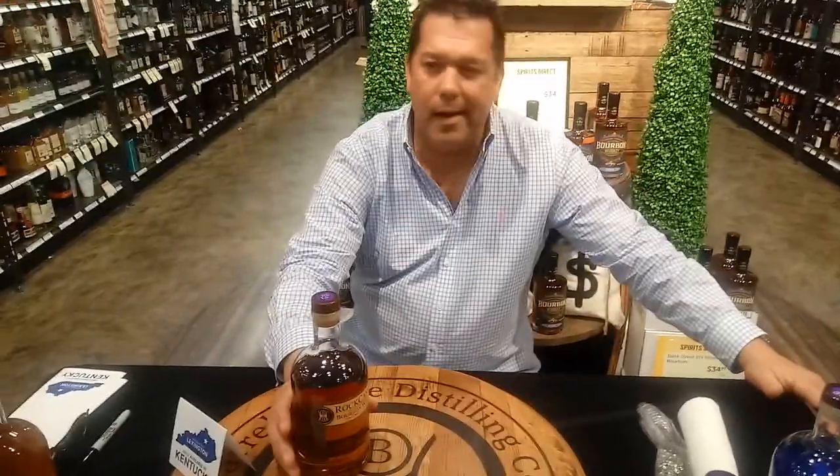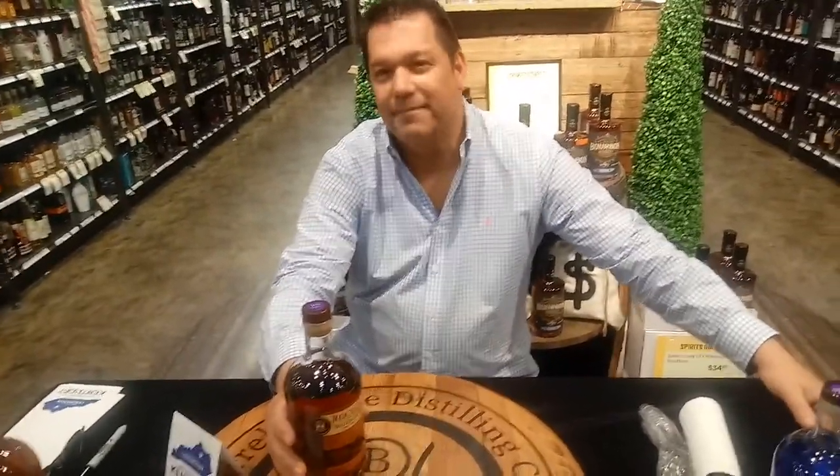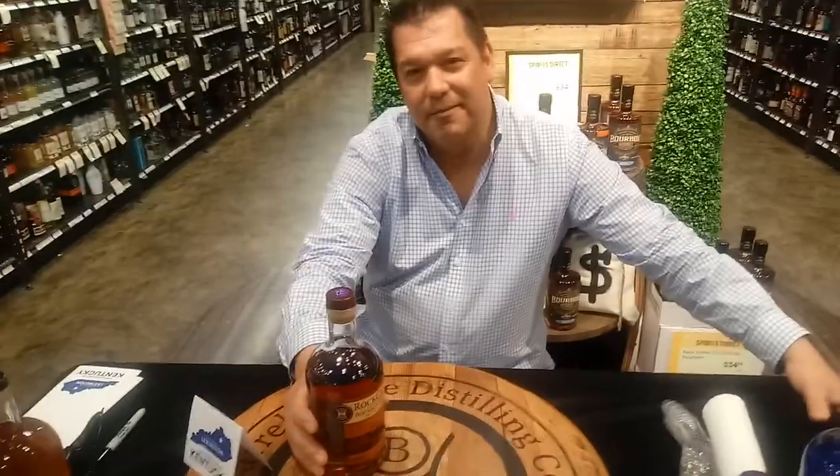Most people say butterscotch, caramely — the usual suspects. And you don't have the rye; you have the soft wheat. So you don't have the rye overpowering that sweetness of the corn in the barrel. Very good — no wonder it's an award winner.